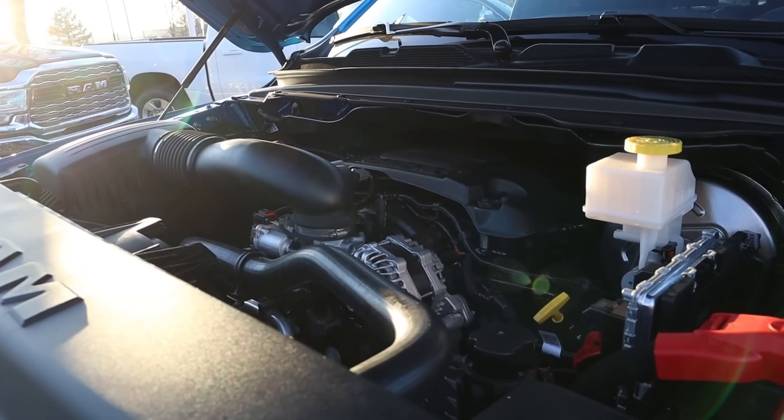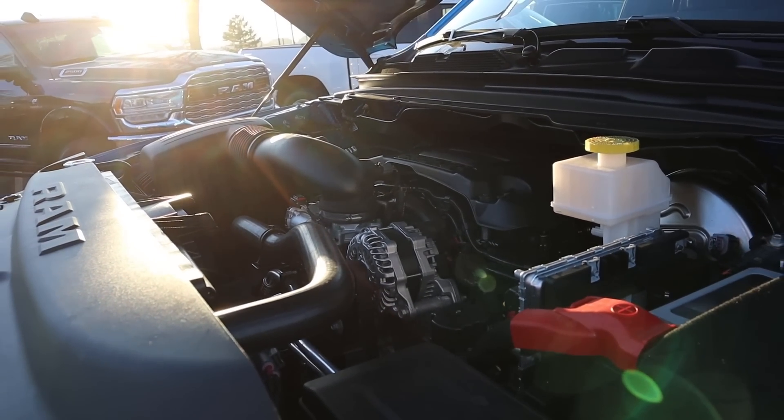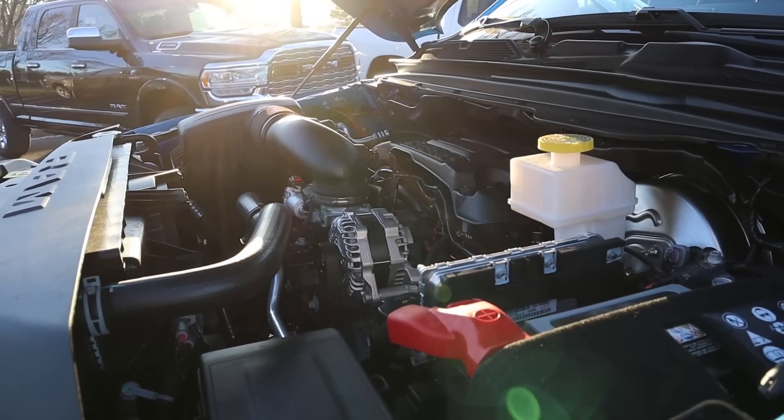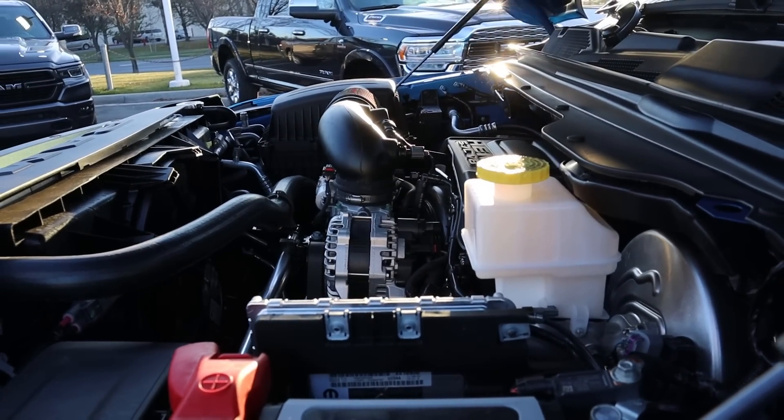Under the hood we have a naturally aspirated 5.7-liter HEMI V8 that goes through an eight-speed automatic transmission. Fuel economy is 15 around town and 21 on the highway, with power figures being 395 horsepower and 410 pound-feet of torque.